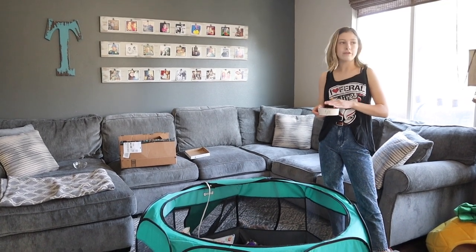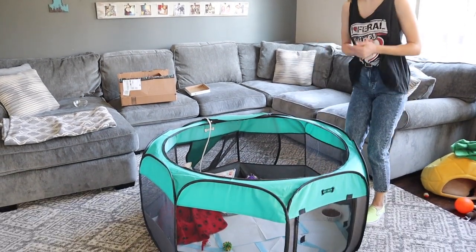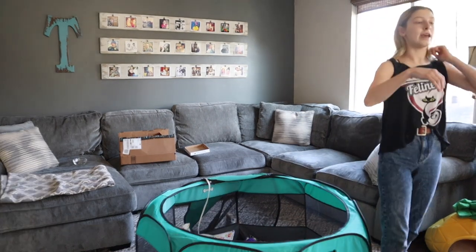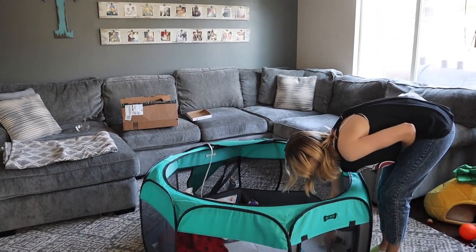For kittens with dry food, we free feed them dry food all day so they always have an option in case they're hungry. We also free feed water all day. And we give them wet food twice a day, or if they're younger, sometimes three times a day, just so they can get their stomachs nice and full.